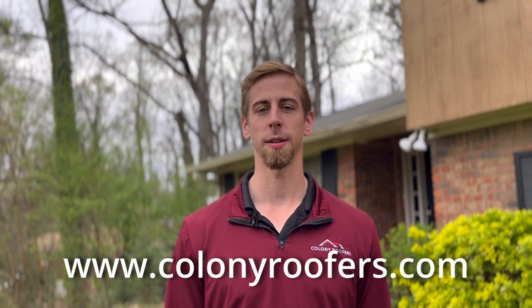Whether you choose rafters or trusses will depend on your needs. Trusses are more budget friendly, but rafters allow for more design freedom and more space inside the home. If you have any questions about building a new roof, give us a call at Colony Roofers. We have a team of knowledgeable staff members that are always happy to answer any questions and help in any way we can. Thanks for watching.